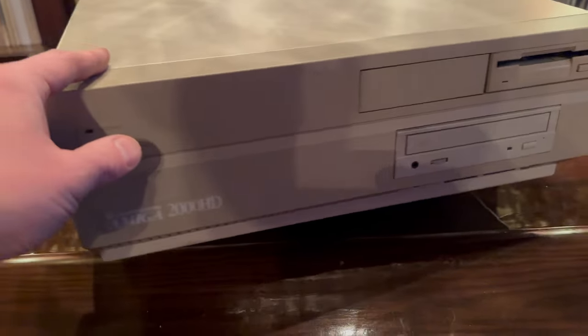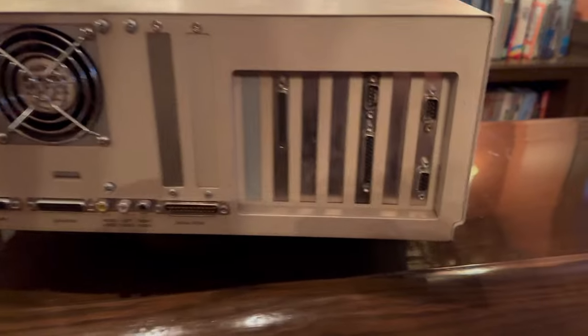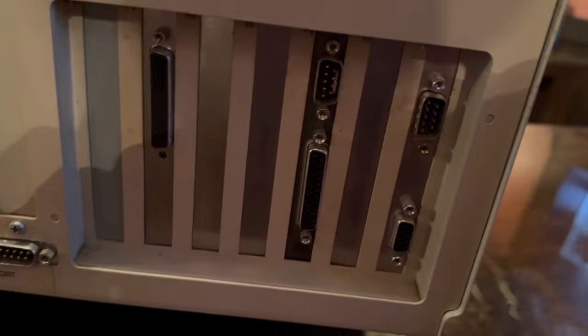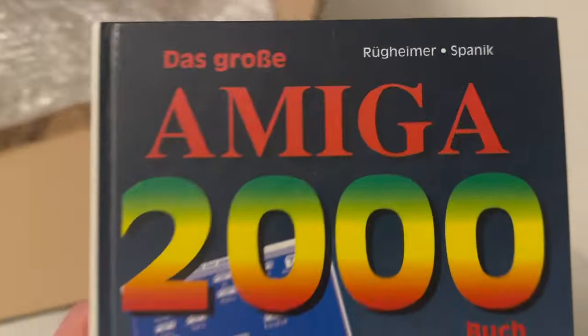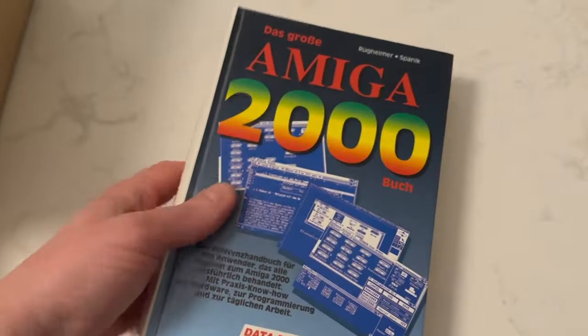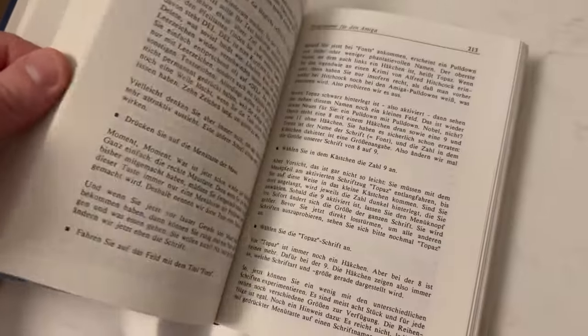It's a huge box with lots of slots and drives, and it's rare that 2000s are empty, which means when you buy one you almost always get a bunch of bonus items the seller didn't even realize were there. I wanted to brush up on my knowledge, so I bought this book from Germany — the big Amiga 2000 book. Beautiful big book — oh, it's in German.